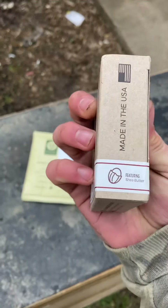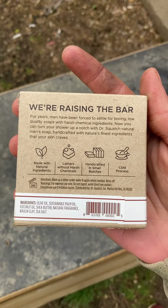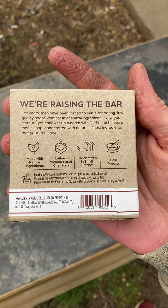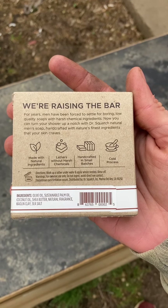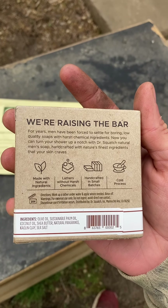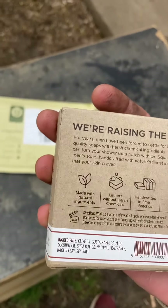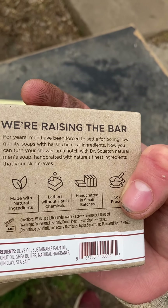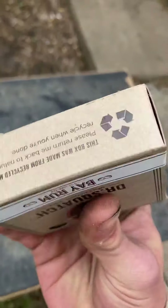It says made in the USA for sure. It features shea butter. 'We're raising the bar for men — for years men have been forced to settle with boring, low-quality soaps with harsh chemical ingredients. Now you can turn your shower up a notch with Dr. Squatch, a natural men's soap, handcrafted with nature's finest ingredients, made in small batches and cold processed.' It even gives directions. Ingredients include olive oil, sustainable palm oil, coconut oil, shea butter, natural fragrance, kaolin clay, and sea salt.